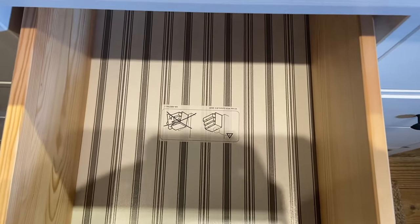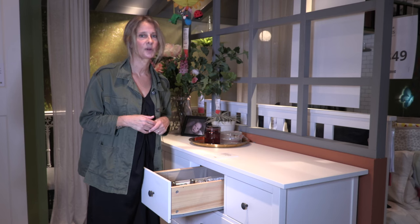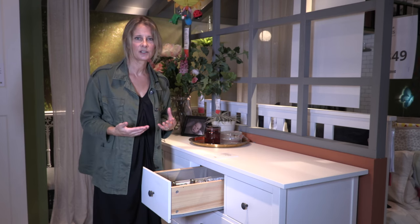There is a beautiful striped lined bottom to this drawer, so it always has that little surprise — that beautiful, unexpected touch.